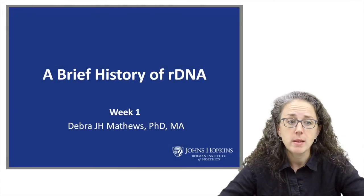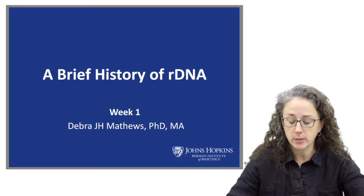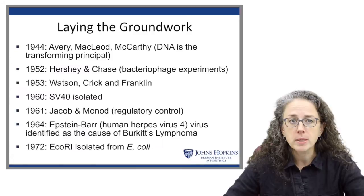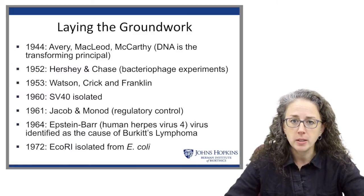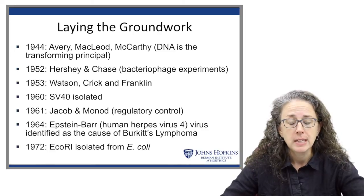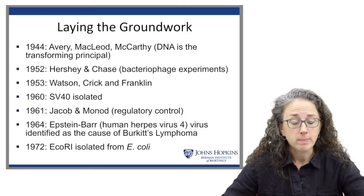We're going to start this course with a brief history of recombinant DNA technology, a predecessor technology to synthetic biology. I think it's important to place synthetic biology in the broader scientific and historical context of the science, and that history isn't actually that old or that long.